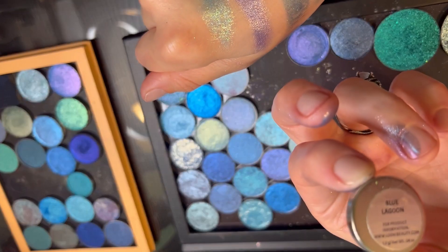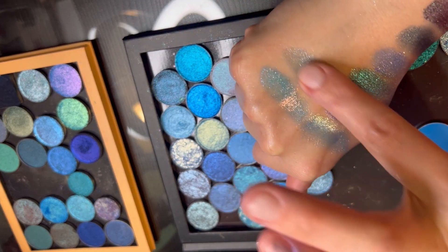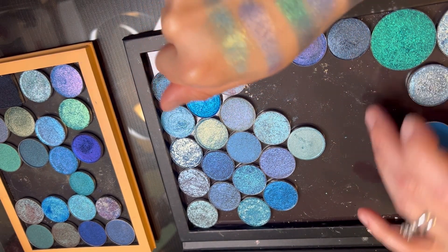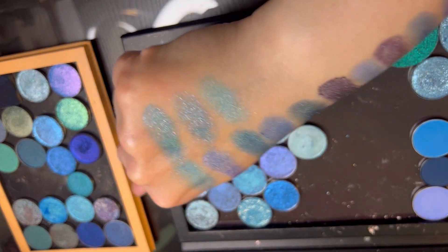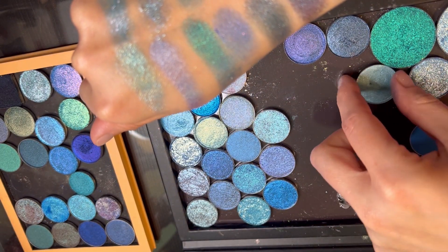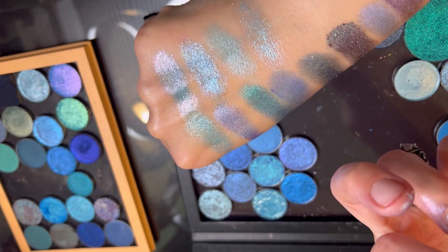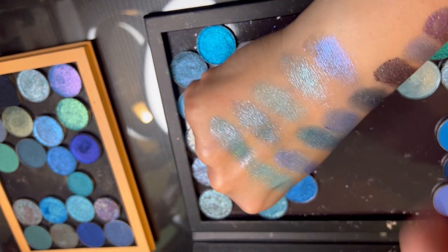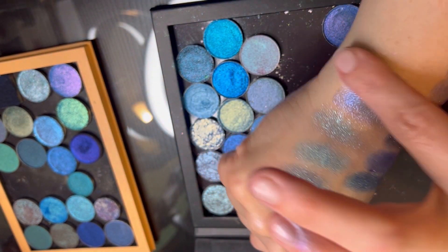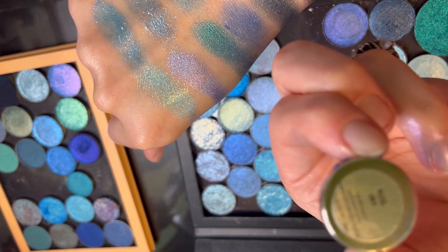This is Blue Lagoon from Look-See — decluttering because it's very similar to this one, and I like the way this one applied better. This is Copacetic from the Planetary Nebula — Highly Unstable Phantasm from Copacetic. This is Electric Lemonade — that's a purple. Oh, wowza! Blue Jay from Look-See.